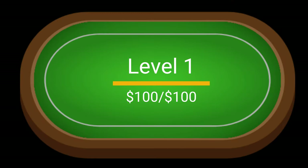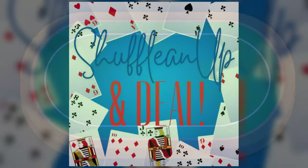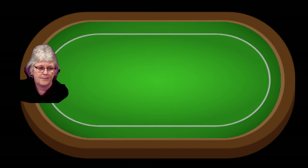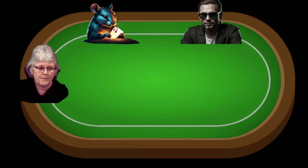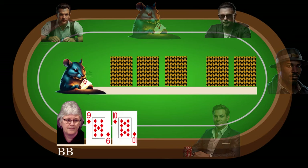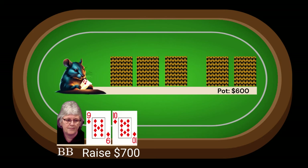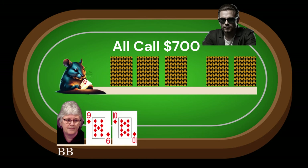Blind levels start at 100-100, and after we hear that familiar announcement to shuffle up and deal, the first hand is dealt. I start to fiddle with my spinner a bit as I watch players around the table make the call one by one. Then I see that I've got a playable hand in the big blind — I look down at 9-10 of diamonds — so I get a little funky and raise to 700 to try to thin the herd, but end up with all five players calling.